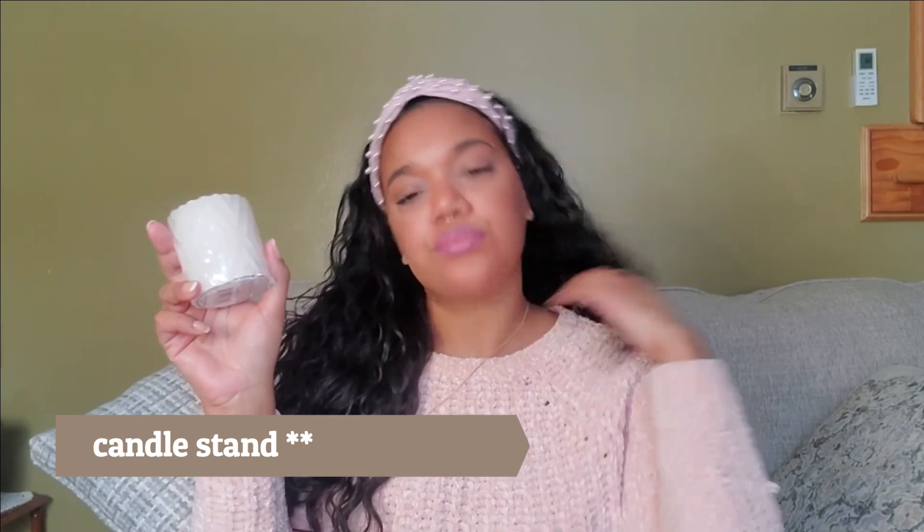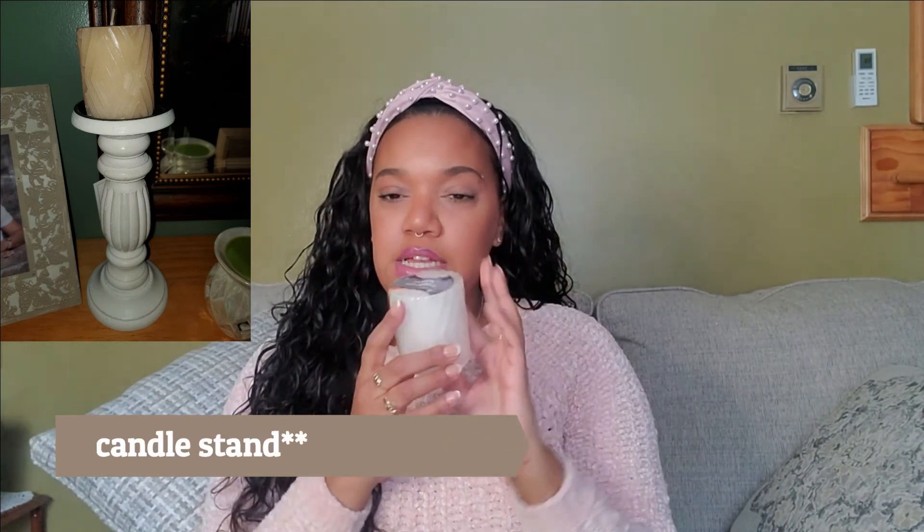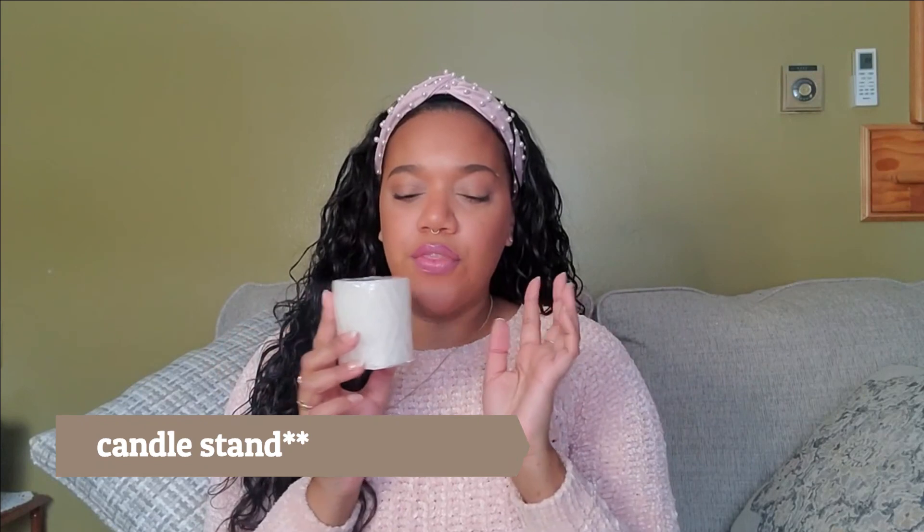I also got candles to put on my candlestick. They have all different colors — I got white and an off-white peach color, which is cute. They are scented; this one smells good — I think it's marshmallow, though it doesn't really remind me of marshmallow. A dollar.